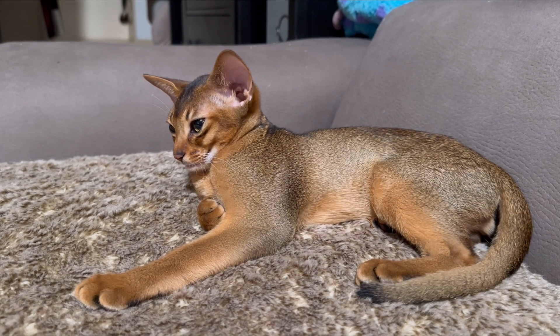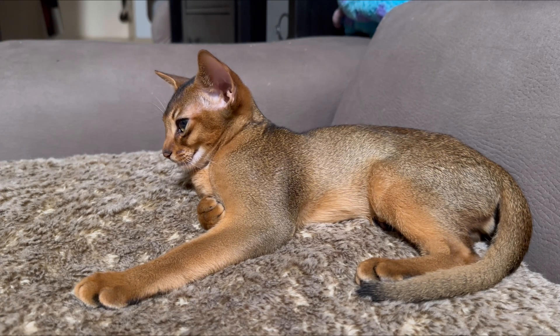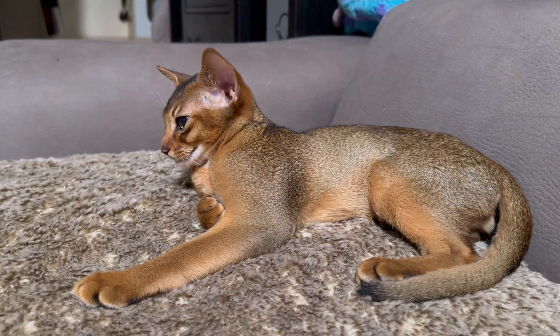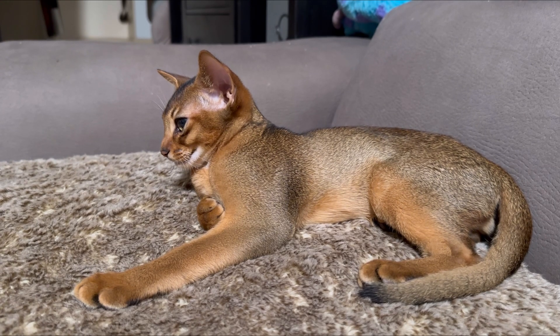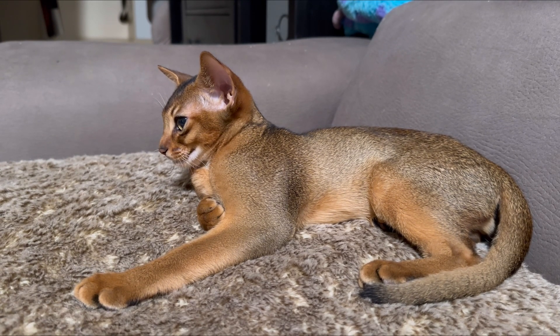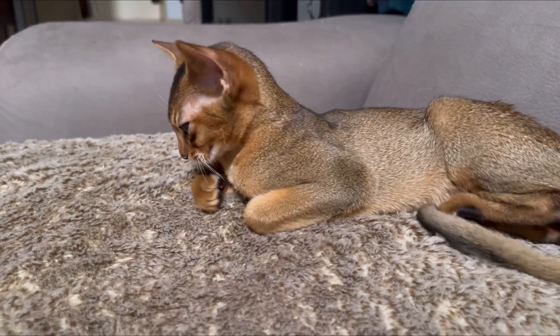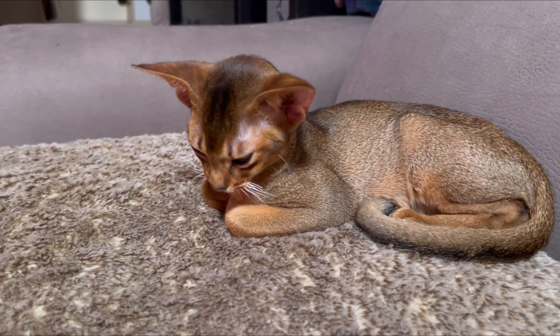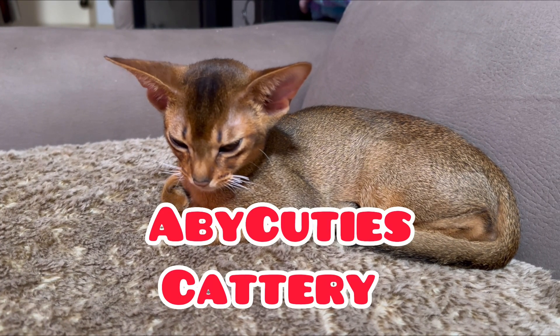Abyssinians are very playful cats. This boy is ready to sleep now — he already played. But if you have an Abyssinian cat, he's gonna follow you everywhere. If you go cooking, they go cooking with you. If you go take a shower, they take a shower with you. They like to be with people all the time. They like to be outside walking on a leash — they're like a dog. They're gonna be your best friends forever. Thank you.